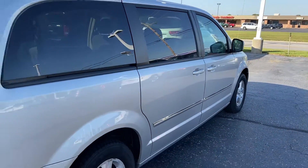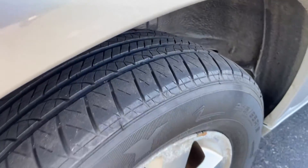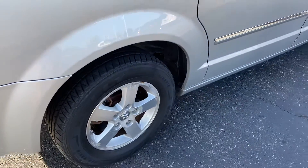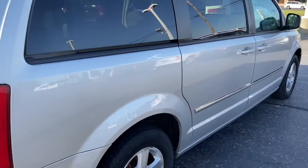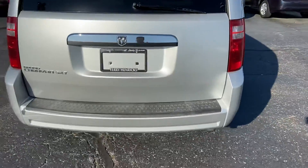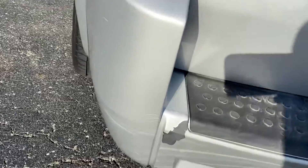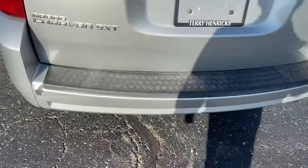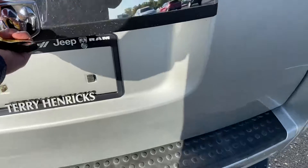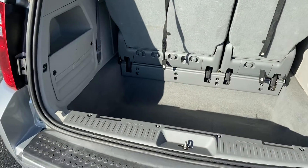No major dents or dings here on the passenger side. You've got some pretty solid tread life left on the tires, and some light corrosion on the wheels — however, that is purely cosmetic. Making our way around to the back, there's a little bit of light paint chipping and some scuffing on the bumper, but that's entirely superficial and nothing that's going to inhibit the mechanical condition.